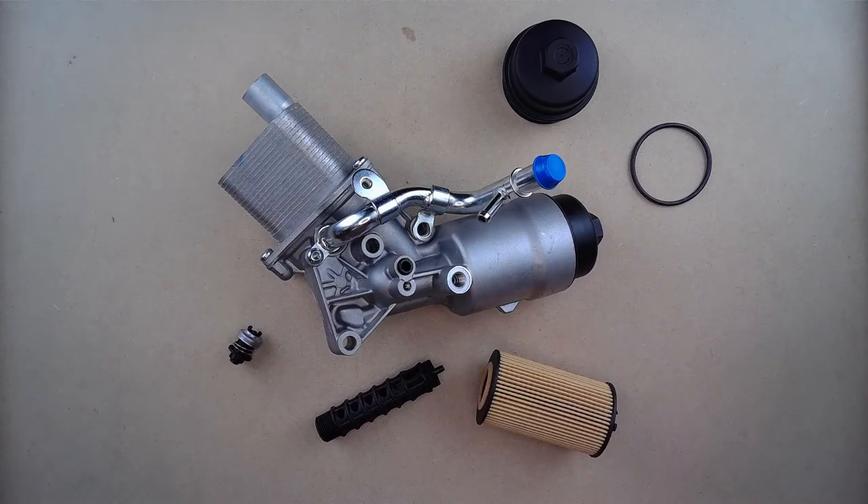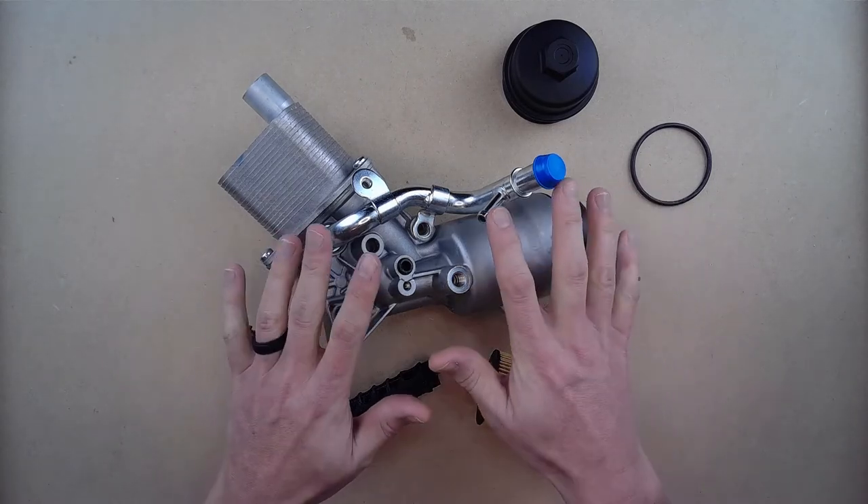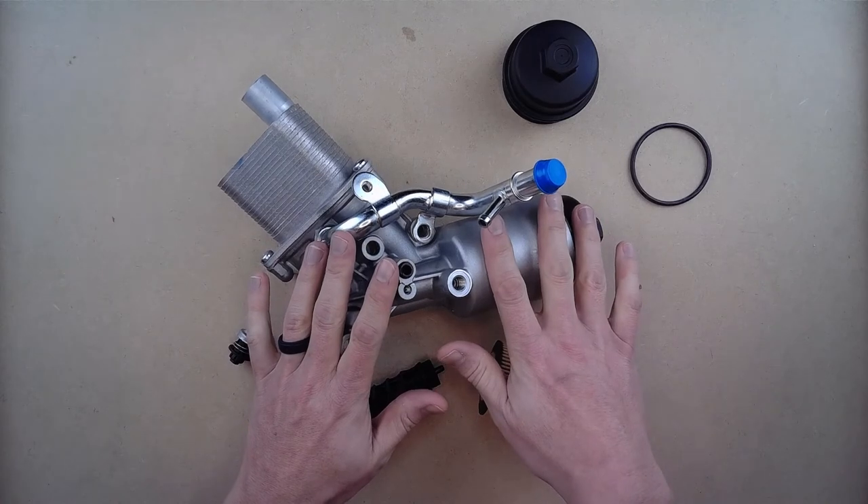Without this, your engine oil would not only get contaminated quickly with all the gunk from inside the engine, but it would also rise in temperature, losing its ability to safely lube up vital engine components.